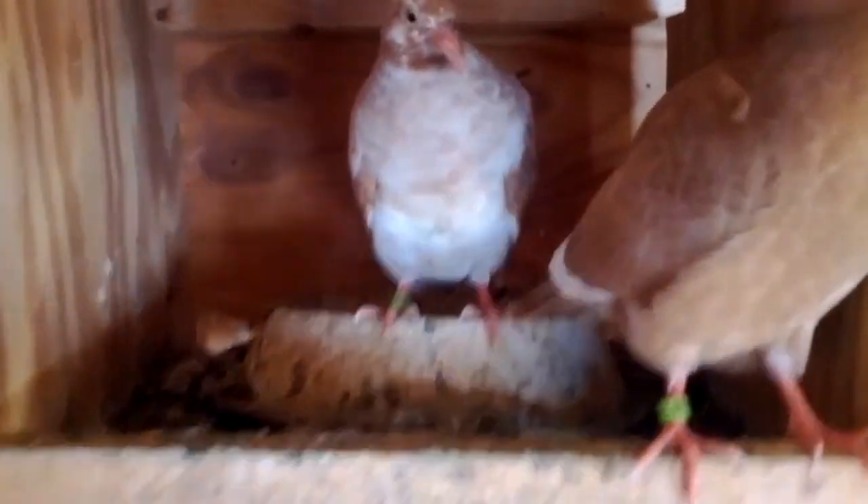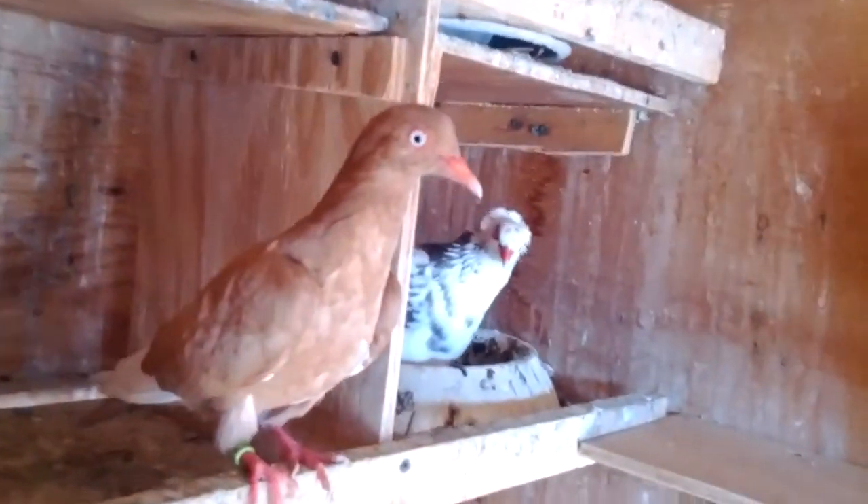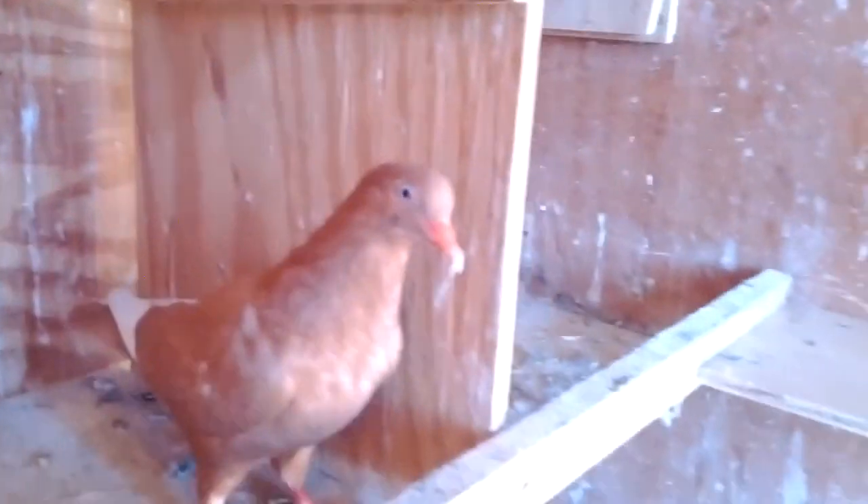Got some young ones here ready. Going to be ready for spring, maybe a young bird show. Got another little yellow one right here — little yellow. She's one of my babies. Got another little baby right here. Nice little young one.